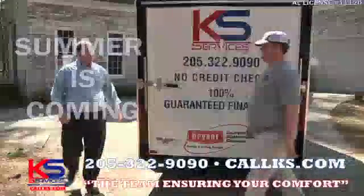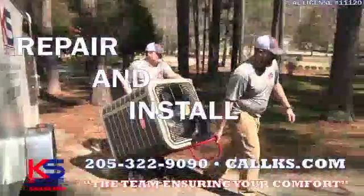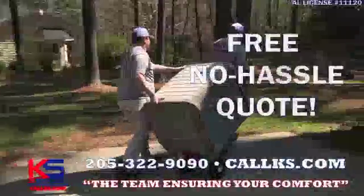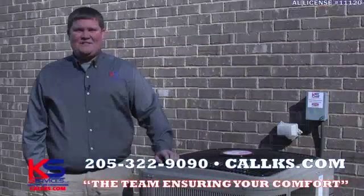Summer's just around the corner, and KS Services wants to be the team ensuring your comfort. We repair and install all makes and models, so give us a call today to get a free no-hassle second opinion. KS Heating and Air, the team ensuring your comfort.